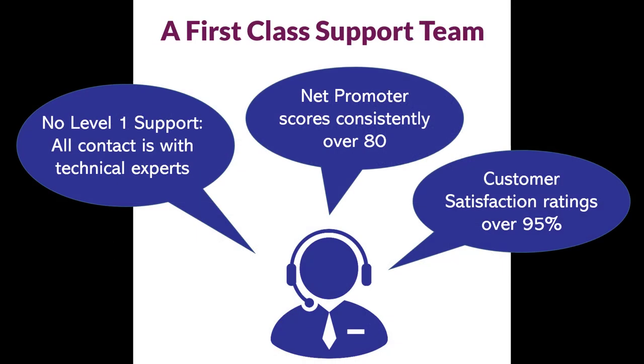Support is critical. Backup is complex by nature because it touches everything — servers, networks, security, applications, storage, and so on. As a result, it can be challenging to troubleshoot a backup problem. Catalogic support has a first-class team with no level 1 support — no person who just answers the phone to schedule your next call. Everyone you reach at Catalogic, whether by phone or email, is a product expert. This is how we've managed a net promoter score for our support consistently over 80, when the industry average is about 30, and our customer satisfaction is over 95% and has been for years.